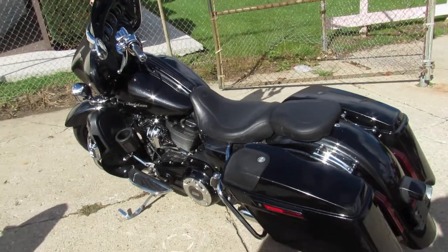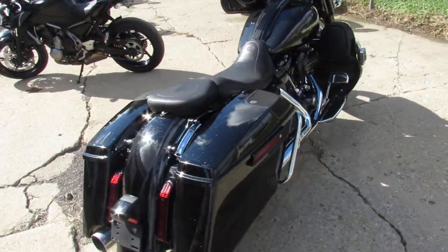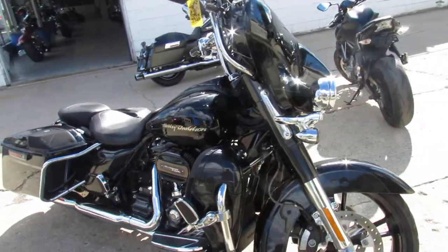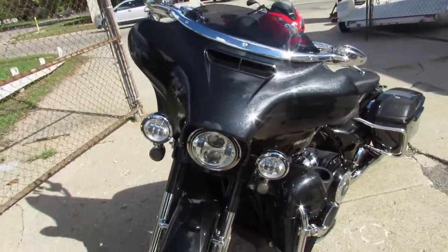ApprovalPowerSports.com here doing some videos on some Harley-Davidson's we just got in the showroom. This one here is a 2017 Street Glide Screaming Eagle for sale with only 8,289 miles. It's got the 114 cubic inch motor that runs strong, sharp bike with dark slate candy with arctic black paint on it.